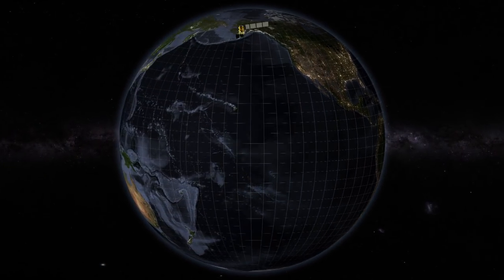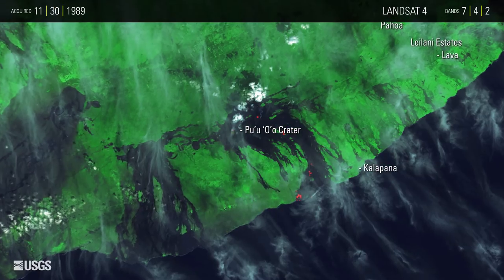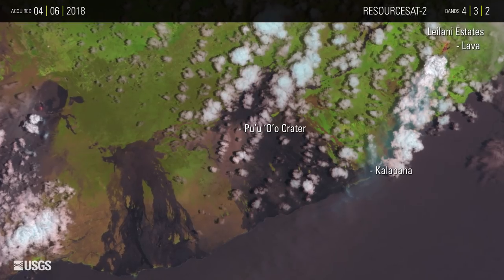New fissures opened up on Hawaii's Big Island in early May, spouting lava that destroyed homes. Landsat has been recording the lava flows since the eruption began in 1983. The most current image shown is from India's ResourceSat-2 satellite.